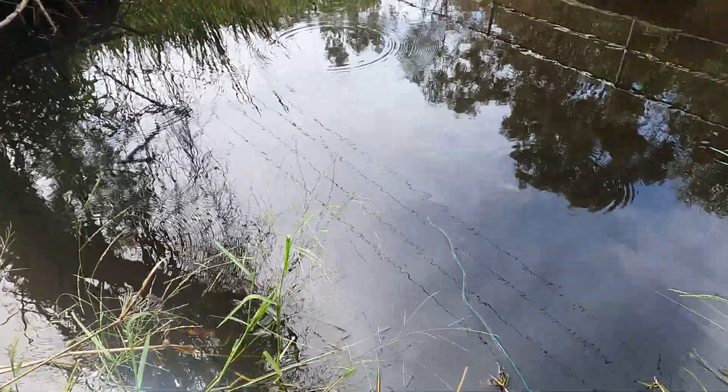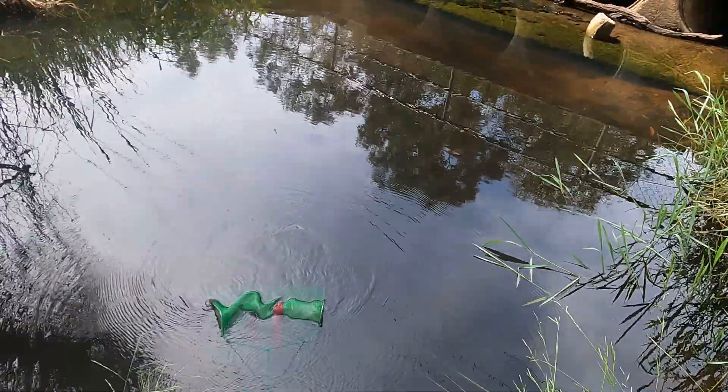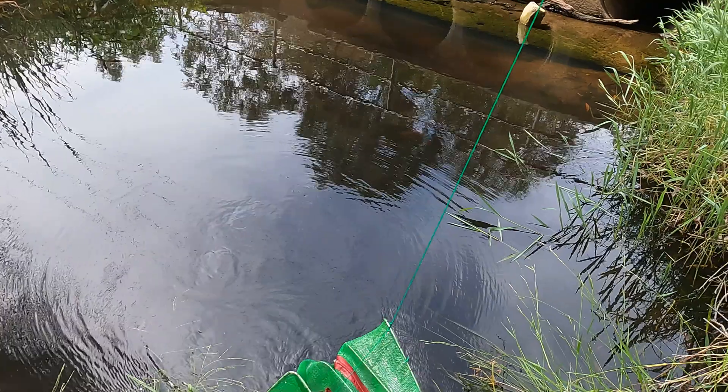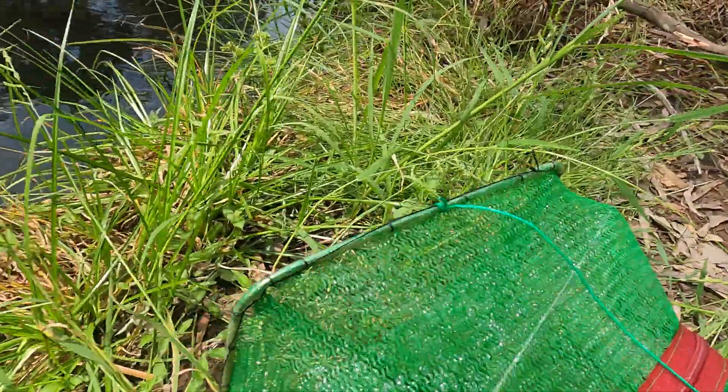Let's pull this in and see if we've got anything. If not, I'll move it to shallower water. And it is chock full of fish!